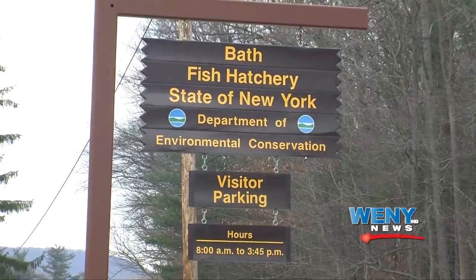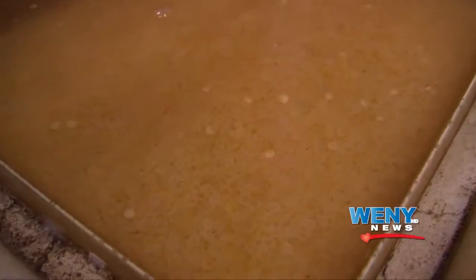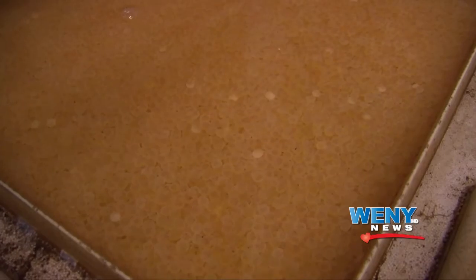It all has to begin somewhere, and for most of it in New York State, it starts here at the Bath State Fish Hatchery. I'm here with Ken Oseka. We have ponds behind us that have different types of trout swimming around. At this facility, we actually start the fish from eggs. We get brown trout eggs and rainbow eggs from other hatcheries, but we also take eggs from wild fish. We raise them all the way up to stockable size, which is about a 9-inch fish, and that takes about 18 months.